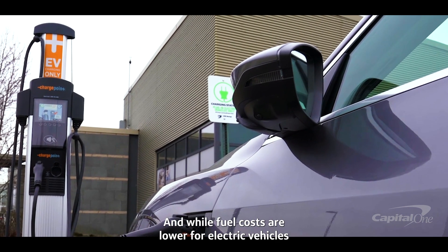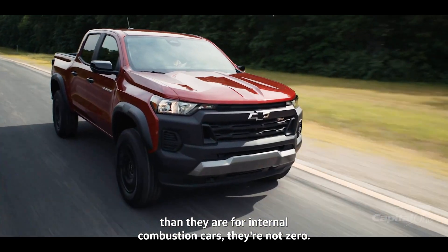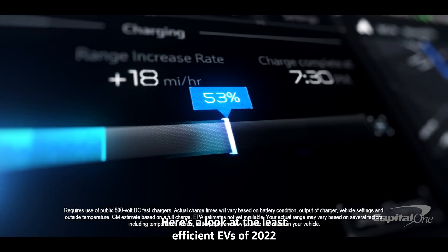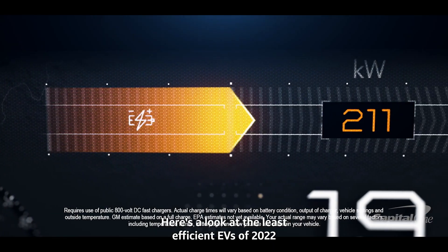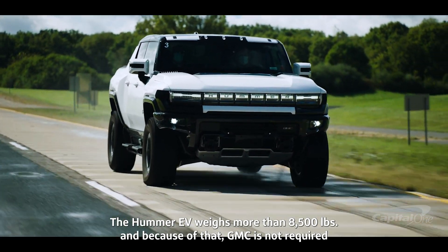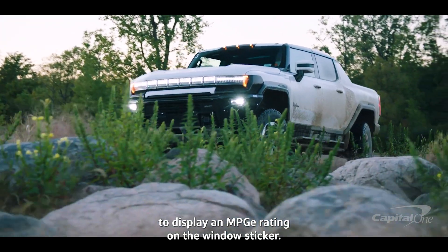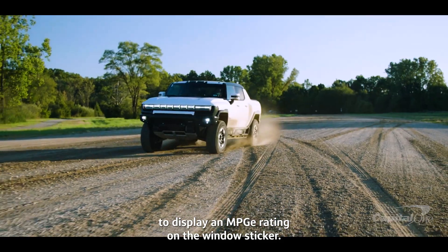And while fuel costs are lower for electric vehicles than they are for internal combustion cars, they're not zero. Here's a look at the least efficient EVs of 2022. The Hummer EV weighs more than 8,500 pounds, and because of that, GMC is not required to display an MPGE rating on the window sticker.